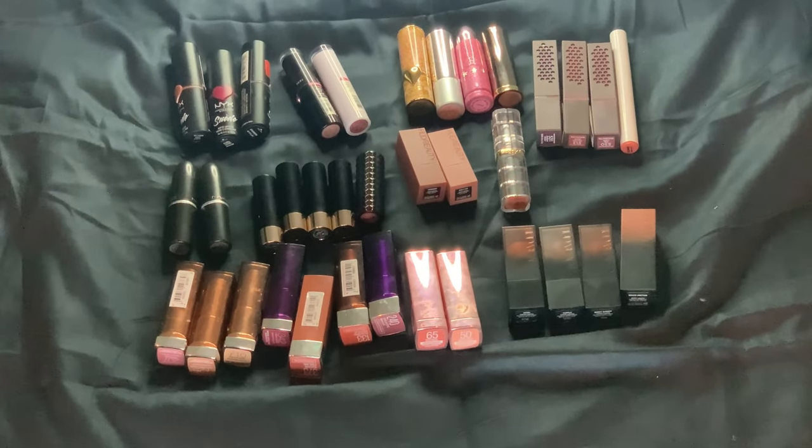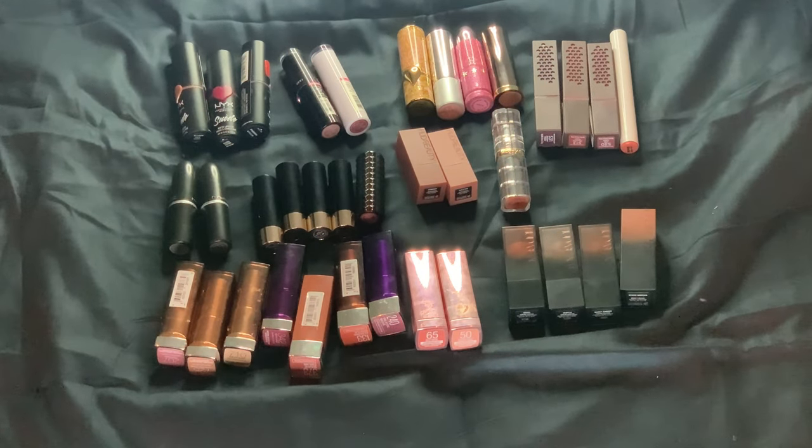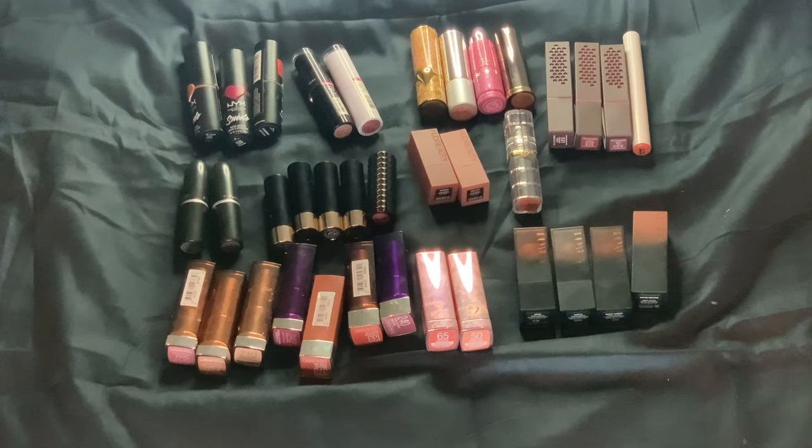There are still a few formulas I would like to try, but for now I'm going to try to finish up the Huda Beauty ones and go from there. If I could get under 30, that would be awesome, but I don't think I can finish up six lipsticks in the year — so it would be by declutter and using up.